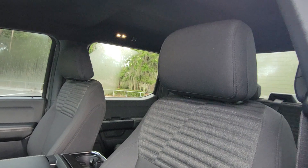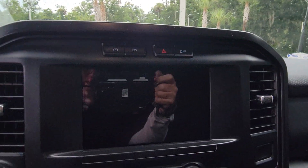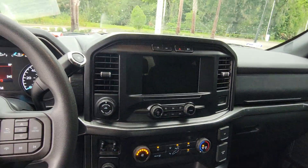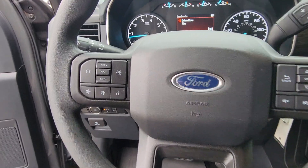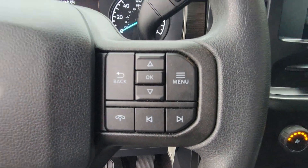Feel the satisfaction that comes from reaching a higher level of productivity in this F-150. Treat yourself to a test drive today. Our friendly staff will give you an outstanding customer experience. Thank you very much.